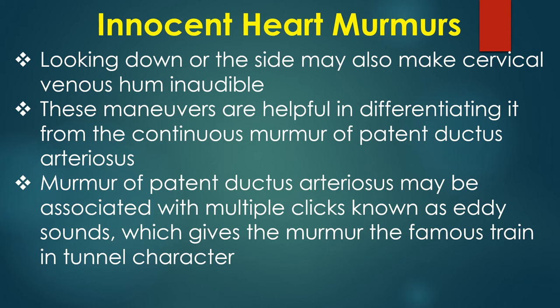The murmur of patent ductus arteriosus may be associated with multiple clicks known as eddy sounds, which gives the murmur its famous machinery or tunnel character.